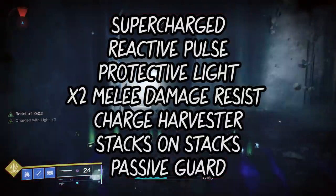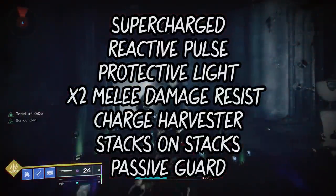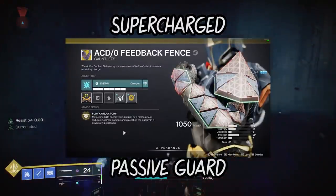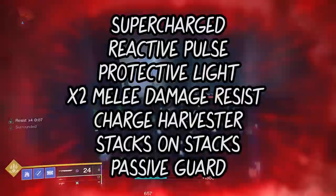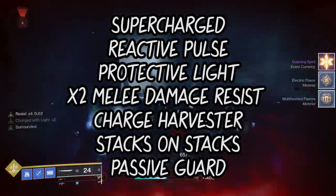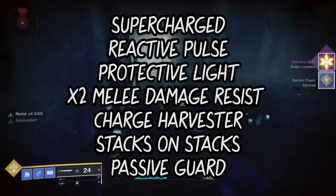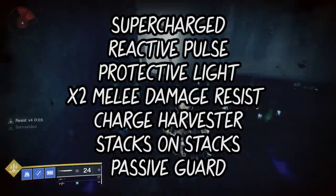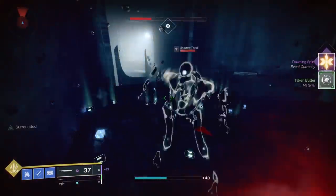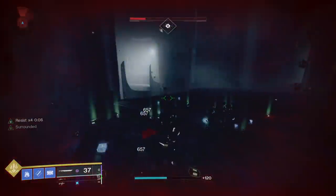Here's the idea: make sure you have a sword and pull it out. The armor mod Passive Guard is going to make you much tankier by just standing there holding a sword, meaning you can take a lot more of a beating from the Thrall without dying. Feedback Fence Gauntlets are going to get you a bunch of kills, and eventually you will be charged with light thanks to Charge Harvester. Protective Light gives a little extra protection when near death, and Reactive Pulse can give a little extra breathing room. At first it's going to look like the farm won't work — you're going to be at red or critical health for a very long period of time — but pending Thrall RNG, you won't actually die.